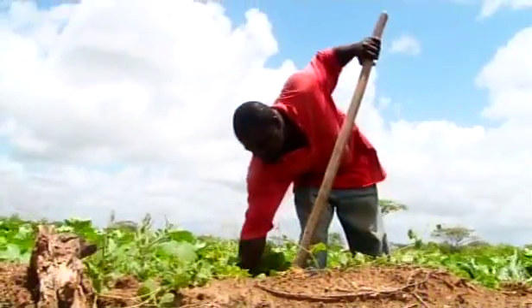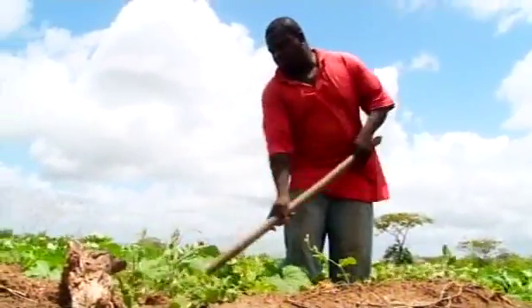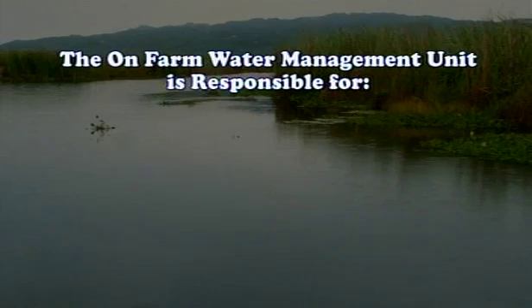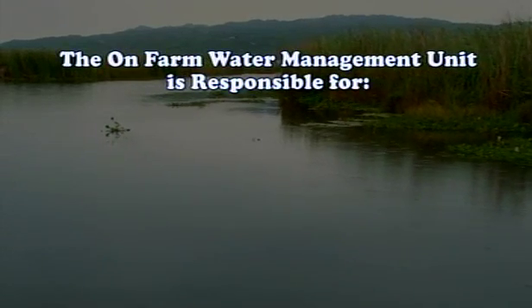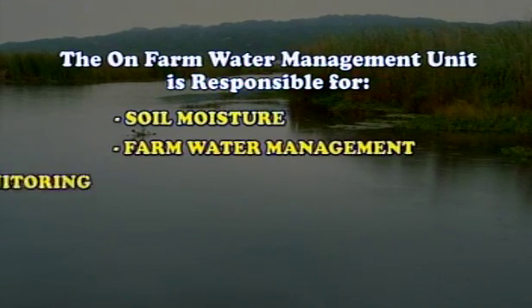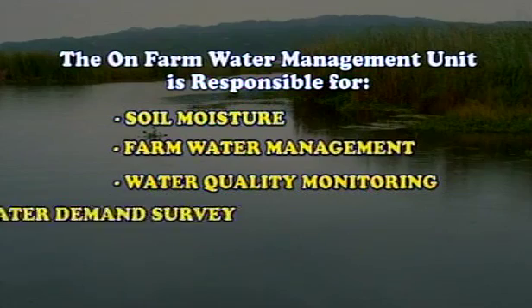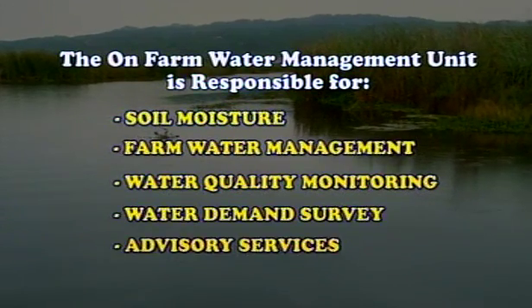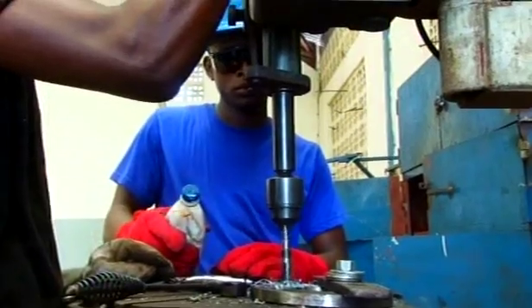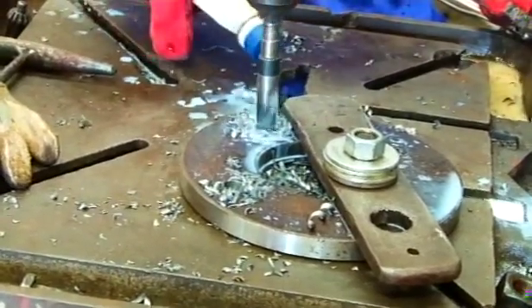At the heart of its mission is the service the NIC provides for its many customers. Service is delivered through two main areas: the on-farm water management unit and the operation center. The on-farm water management unit is responsible for soil moisture testing, farm water management, water quality monitoring, water demand surveys, and advisory services. The operation center, through its mechanical, electrical maintenance and workshop units, affects repairs to the system and makes measuring devices and flow control structures.